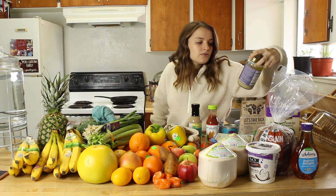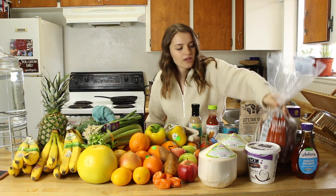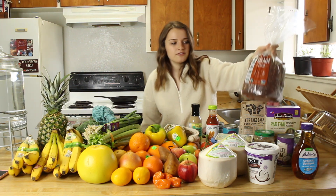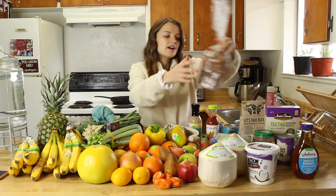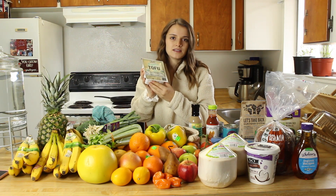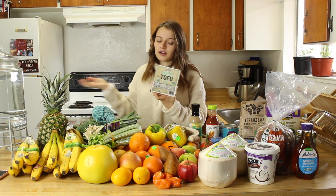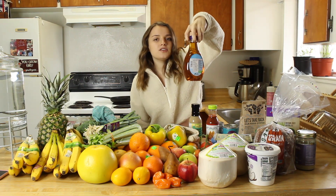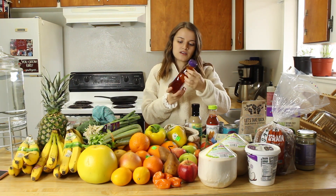Organic tahini, which is sesame seed butter — that's what I make my homemade salad dressing with. Some organic bread; sometimes we buy gluten-free, sometimes we don't, but this was on sale, organic, and doesn't have many ingredients so we wanted to try it. Tofu — we buy two packages. I'll add it to pasta to make it creamy, use it in the air fryer, there's just a lot you can do with tofu. And this is the low-glycemic sweetener I usually use — agave for drinks and yogurt, and I also like coconut sugar.